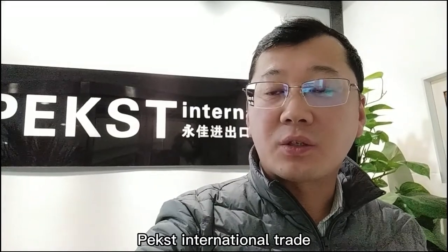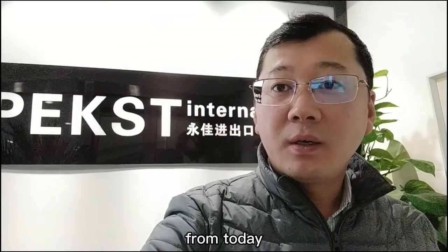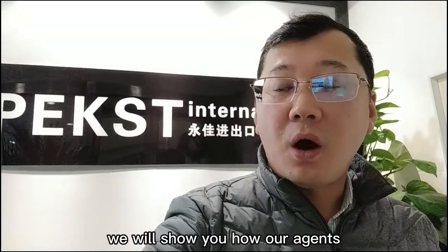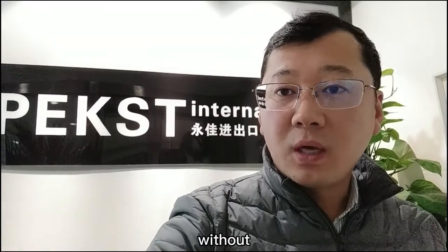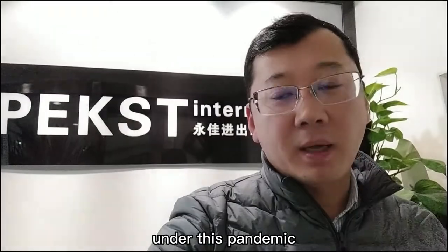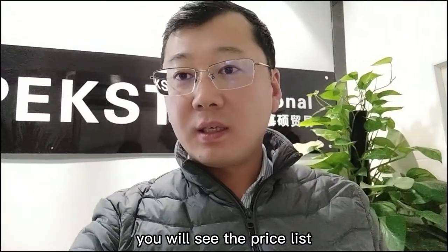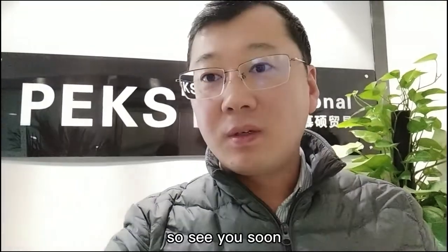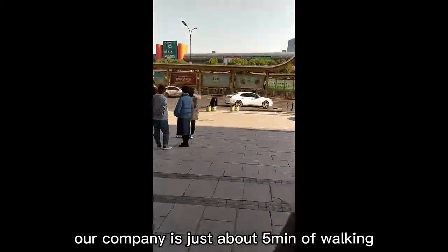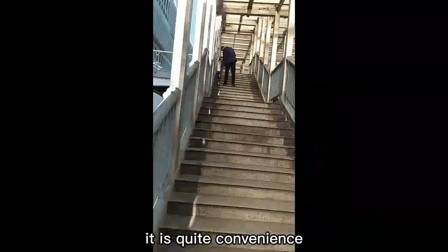Hi, welcome to PAX International Trade. We are a professional EU trading company. From today we will show you how our agents find products for customers without coming to China, especially under this pandemic. By the way, you will see the price list at the end of the video. Our company is just about five minutes walking to the district, which is quite convenient.